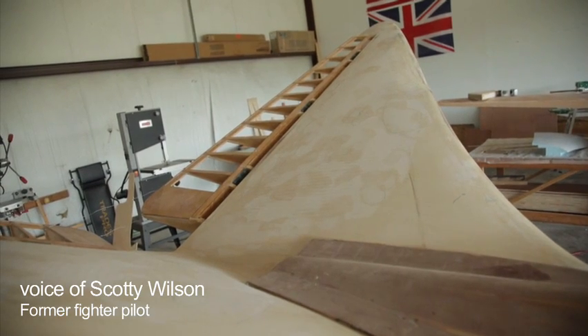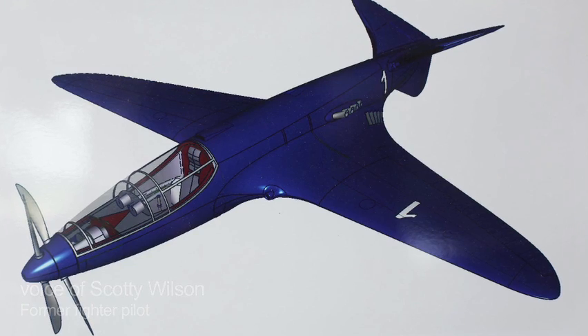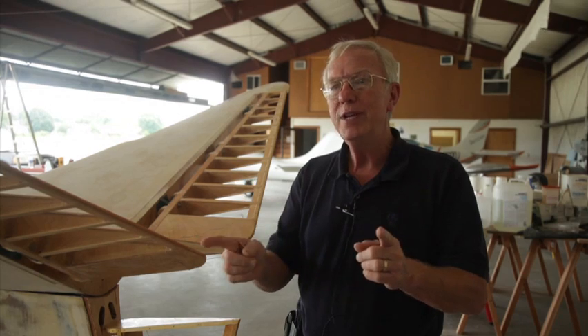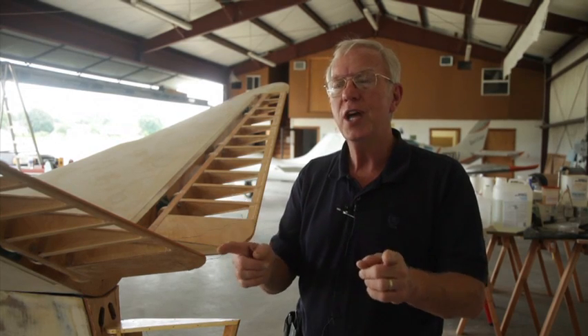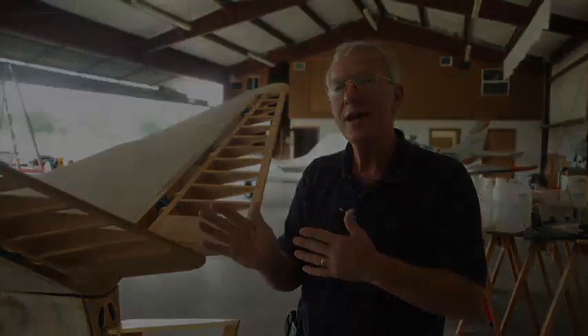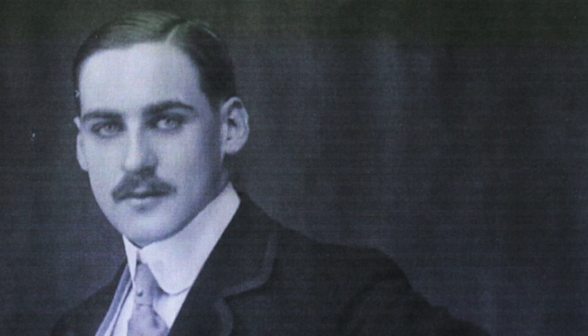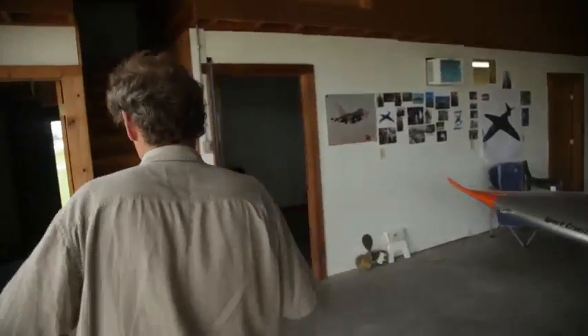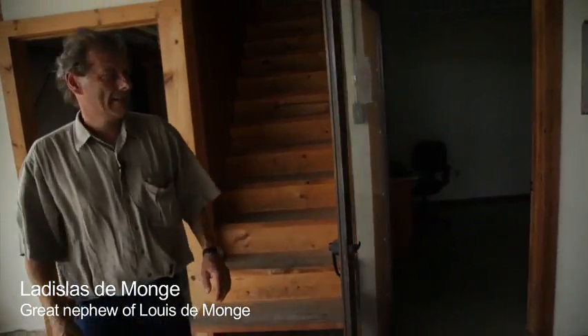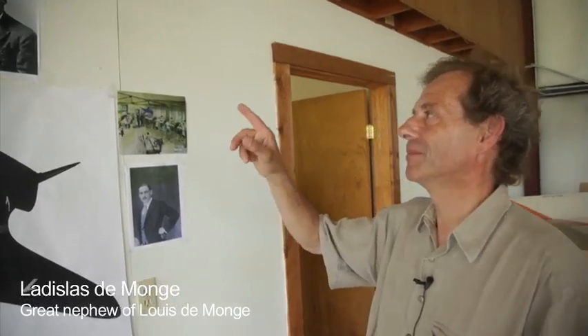It is a Bugatti 100P. Bugatti asked Louis Dimange if he could design a record-setting airplane around Bugatti's race car engine. Louis Dimange was a visionary — avant-garde, a very forward-thinking kind of thinker when it comes to aviation. The Bugatti was designed by my grand-uncle.